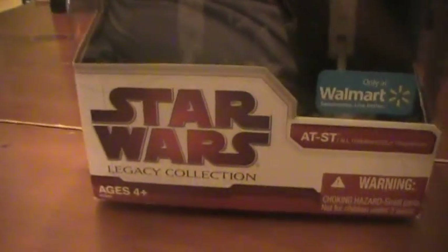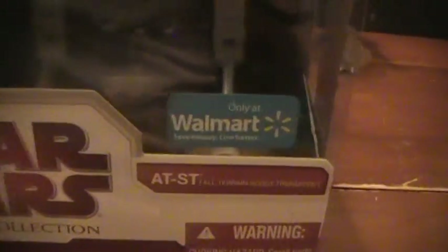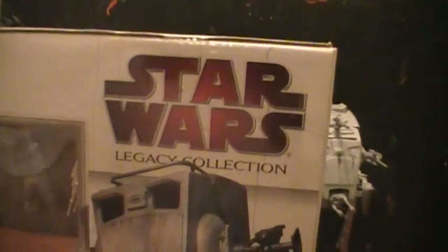The background of the packaging has a leafy foliage pattern with trees behind it. I'm definitely planning on keeping that to display in the background — I've got an indoor AT-AT bunker which I'm going to add to it to create a little diorama. This is the Star Wars Legacy Collection Walmart AT-ST, all terrain scout transport, available only at Walmart with AT-ST driver missile-firing launcher.